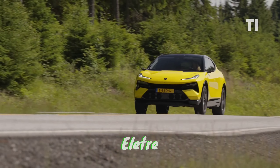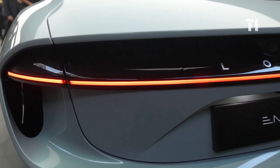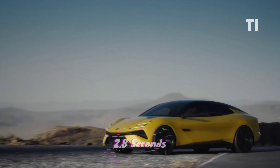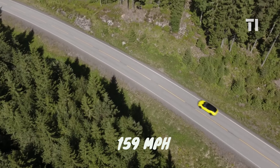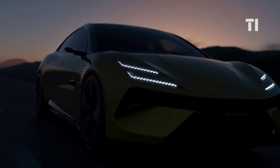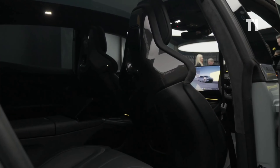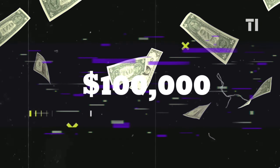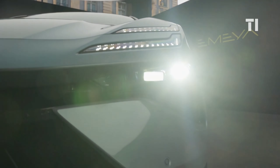Riding on the same platform as the Eletre, this beast brings hypercar-level performance to the sedan, giving a whopping 905 horsepower and 0-62 mph in just 2.8 seconds with a top speed of 159 mph. The adjustable suspension analyzes the road 1,000 times per second, promising a driving experience like never before. The Lotus Emeya is expected to start around $100,000, climbing up to $120,000 depending on the trim and options.